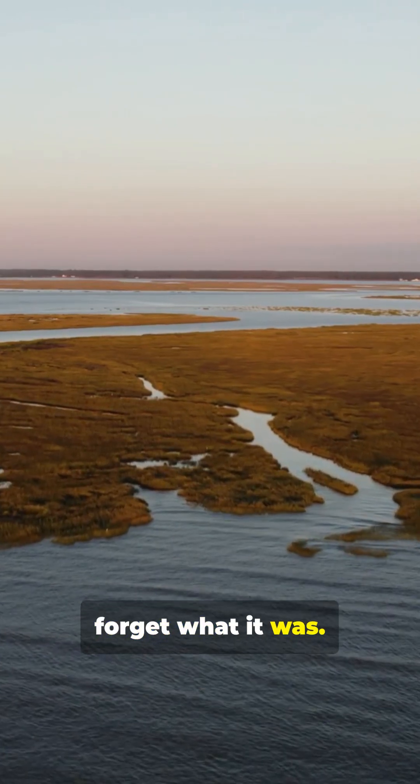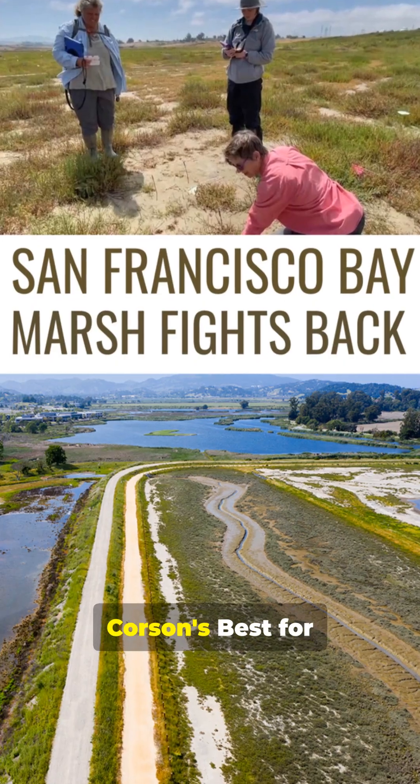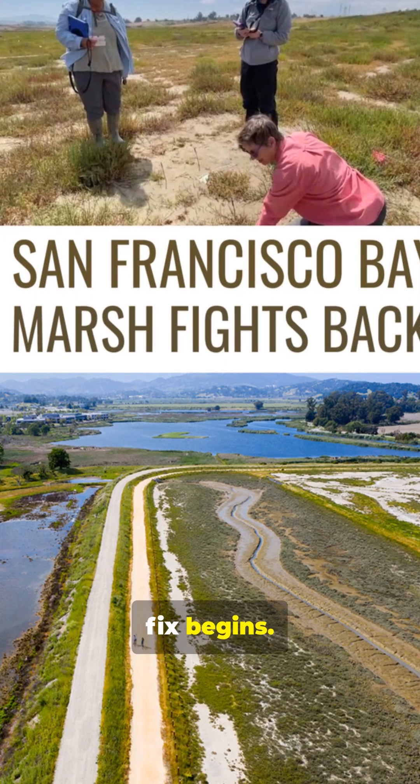The marsh doesn't forget what it was, and the city learns that the need is urgent. Subscribe to Corson's Best for Nature First Escapes, where the fix begins.